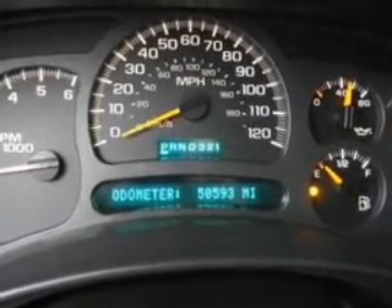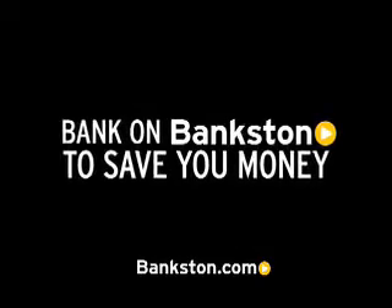Call today to schedule a test drive. Three-day money-back guarantee. Asshole-free pricing. Free Carfax report. Bank on Bankston to save you money. Visit Bankston.com.